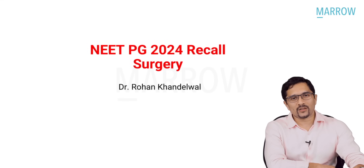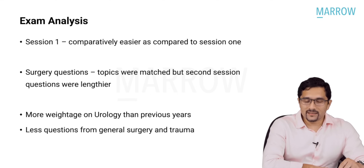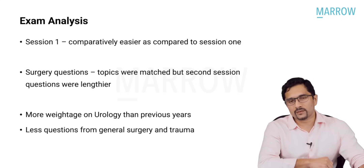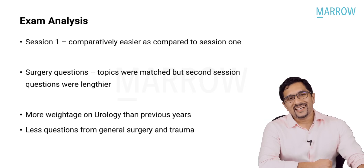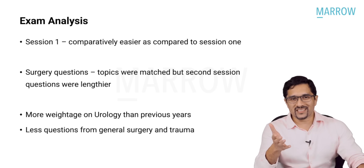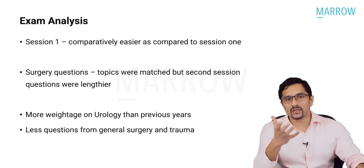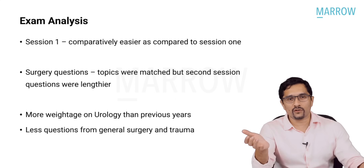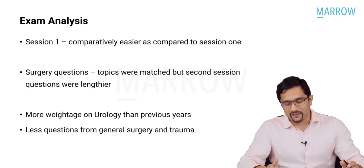Hello everyone, I'm Dr. Rohan Khandelwal, your Marrow surgery faculty, and today I'll be talking about the NEET PG 2024 surgery recall. First I'll start with the exam analysis. Session 1 and session 2 had equal number of surgery questions, but session 1 was comparatively easier. Session 2 had lengthier questions, more tricky options and more images, which is why students felt session 2 was more challenging. With normalization, hopefully they are able to give a rank which is fair for everyone.